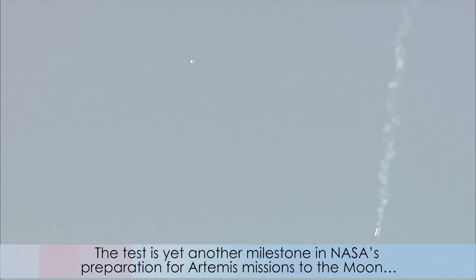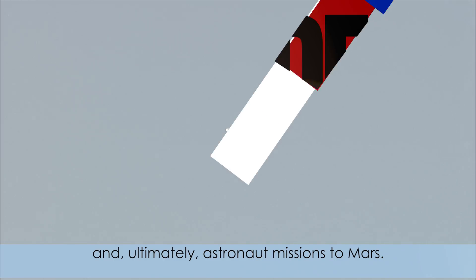The test is yet another milestone in NASA's preparation for Artemis missions to the Moon and, ultimately, astronaut missions to Mars.